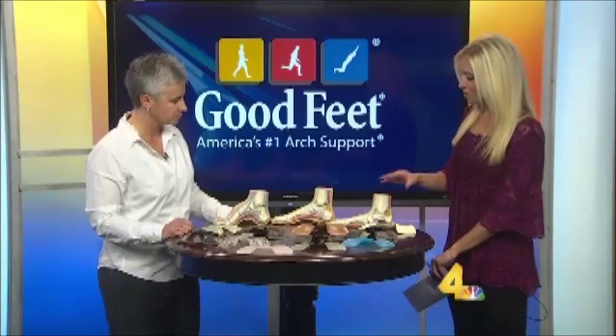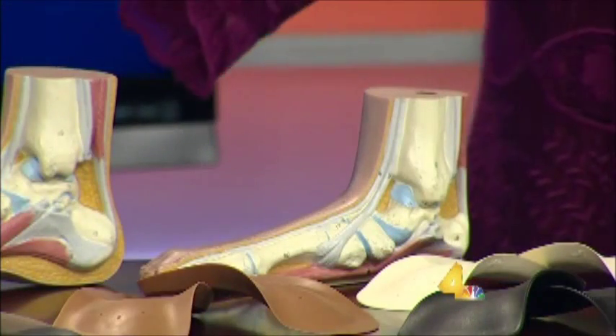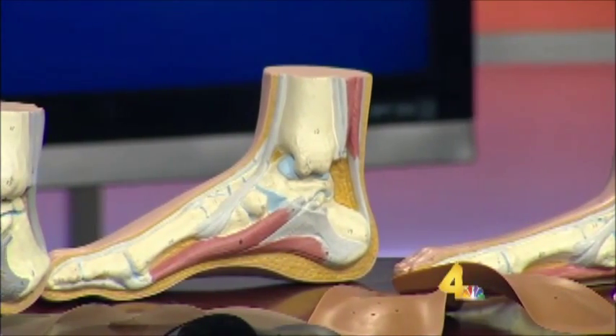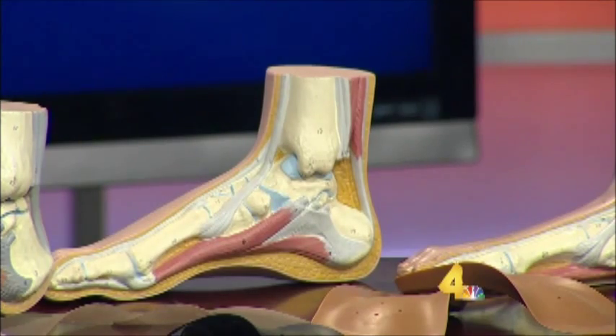A lot of people come in with a really flat foot, as you can see here, and then a super high arch as well. If someone has a flat foot, we fit them a little bit shorter to help pull their arch up, because our goal is to get everybody's foot to a more ideal foot shape. If they have a high arch, we fit them a little bit longer to help pull that arch down.